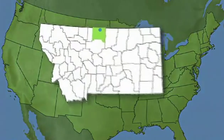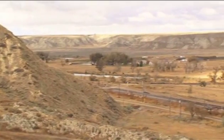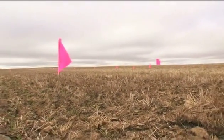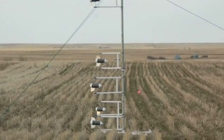Engel chose locations with some of the coolest temperatures in the continental United States, near the Canadian border in northern Montana. In each test field, he established three separate circular measurement plots and utilized unique custom-built instrumentation to measure ammonia losses.